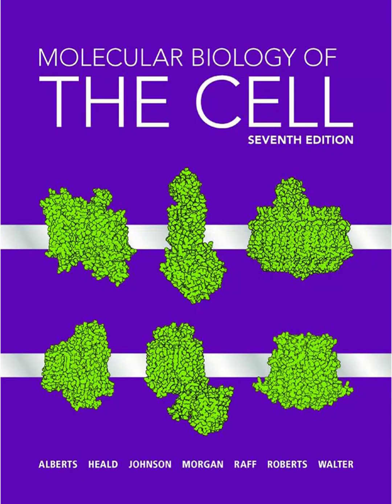Welcome to the deep dive — your shortcut to getting really informed without drowning in information. Today we're diving deep, really deep, into the world of molecular and cellular biology. Think of it as peeling back the layers of life itself, from the tiniest molecules right up to the complex stuff happening inside every single one of your cells. Our mission: to unpack the essentials from the latest molecular biology of the cell, distilling these often complex ideas into something clear and memorable.